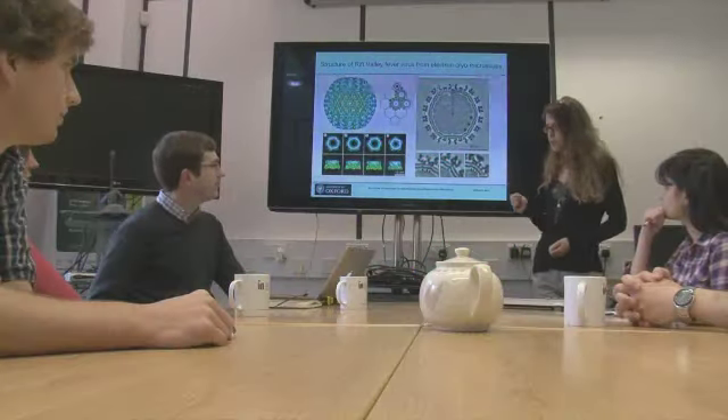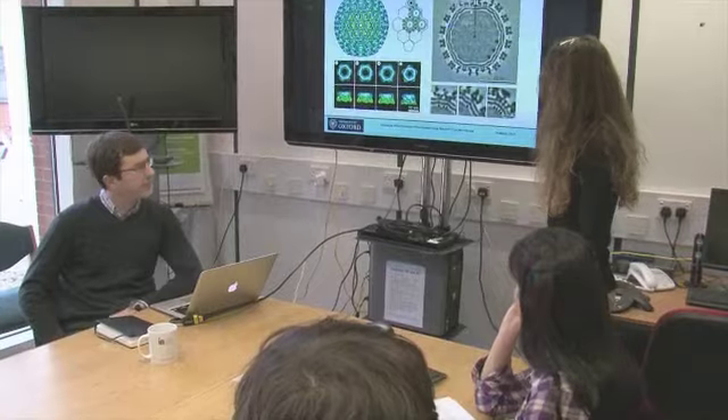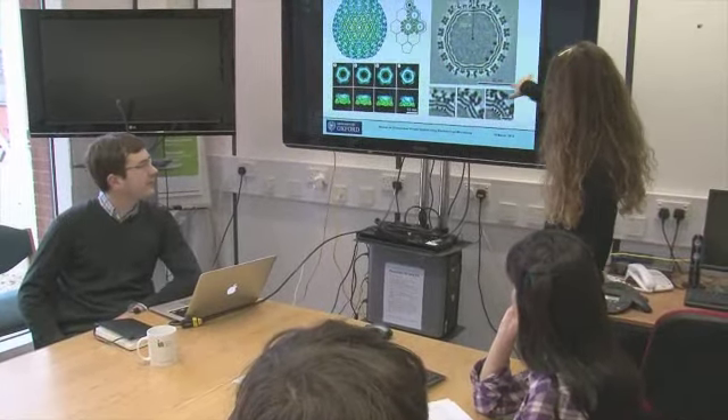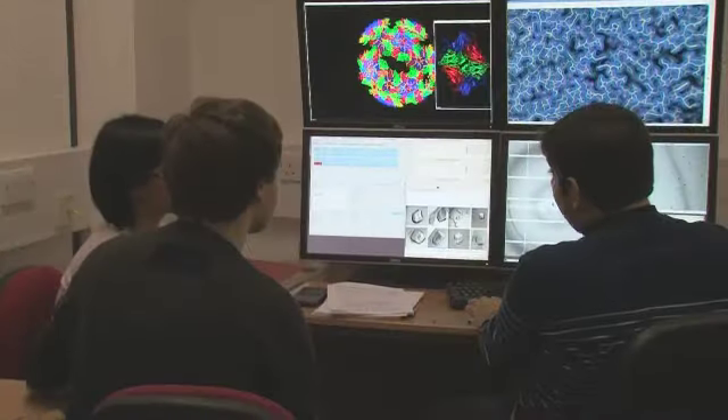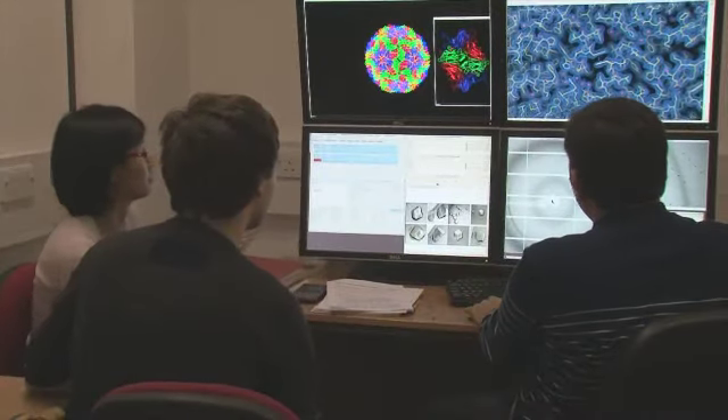The division is home to more than 80 researchers divided into 11 groups, with a strong history of collaboration where people take advantage of expertise from multiple groups to explore novel biological problems. Postgraduate study within the division of structural biology is possible as part of several different programs, and students benefit from supportive supervision and various training possibilities.